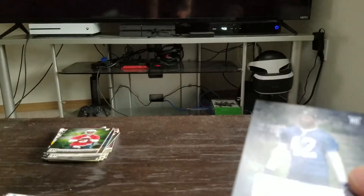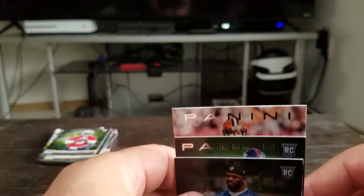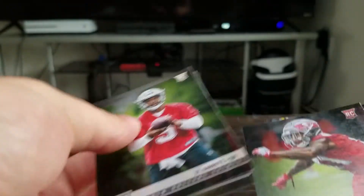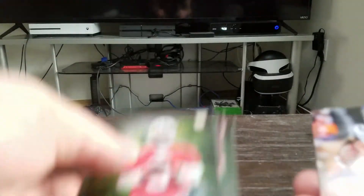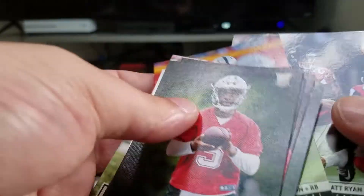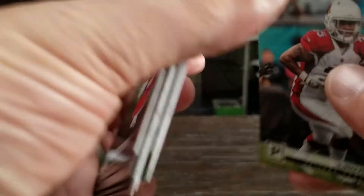Not bad — not a bad box. It's a retail box, you know, you can't expect anything great, but got some good cards. Going back through here to find the ones that were beat up — kind of disappointing that it seems like there's been a lot of product this year that has had damaged cards in it.